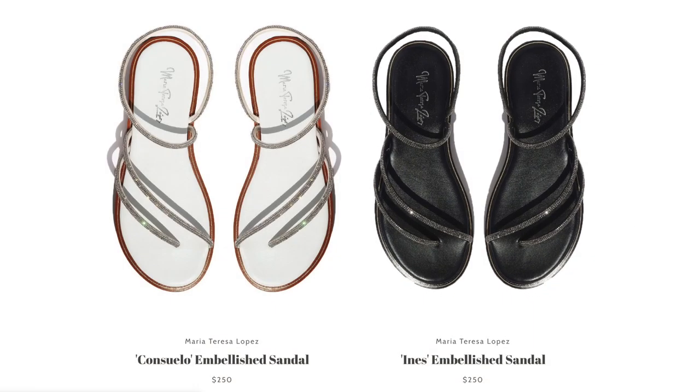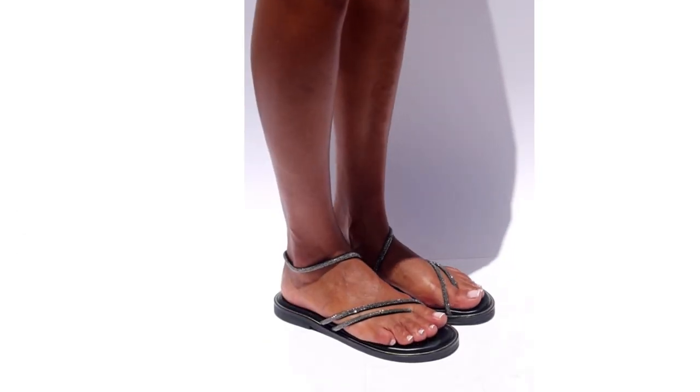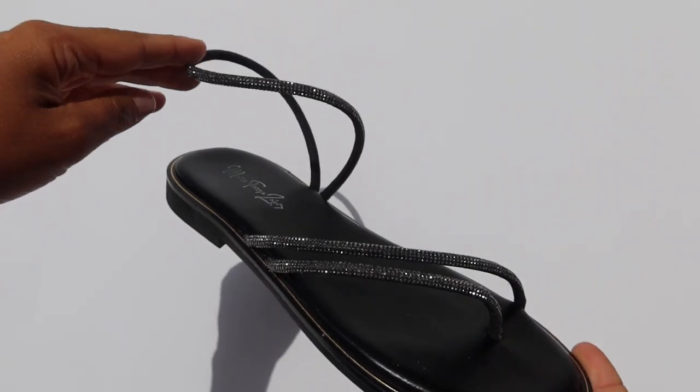Next we have the last one: the Ines. It's in black — black butter-soft leather with black crystals set on black satin. And that was the entire collection!